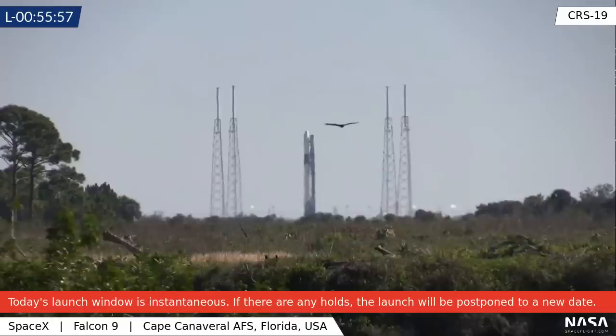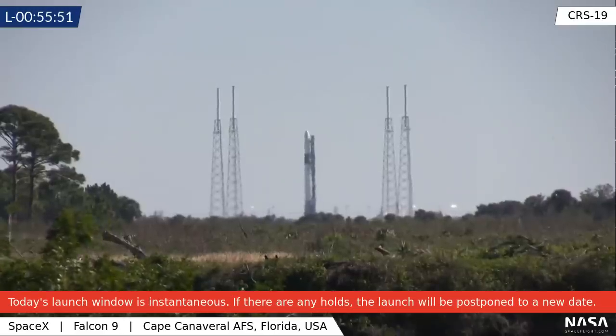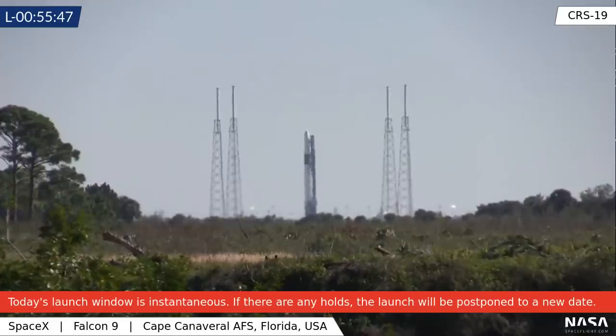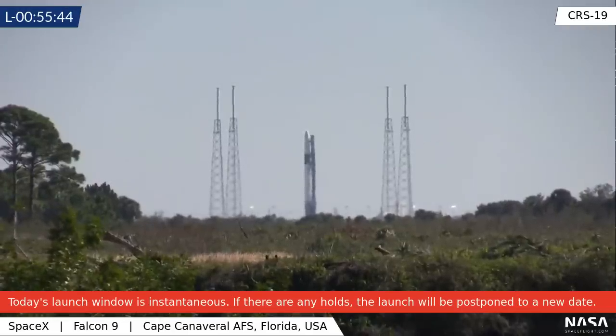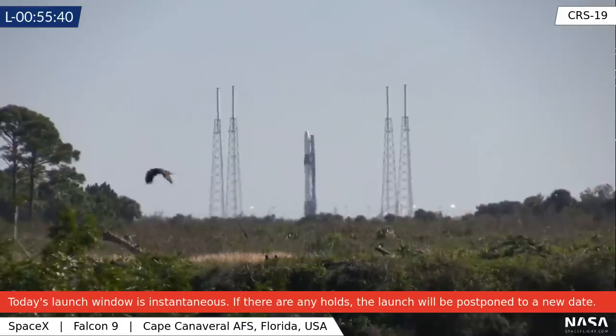Go ahead and send us your questions in chat, and especially if you were watching earlier and we didn't get to all of your questions — we had very limited time at the launch pad this morning — we will put your questions back into chat for this new stream and answer them as we go through the day.